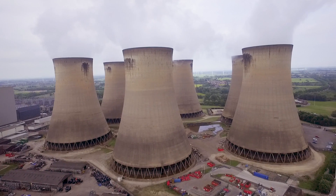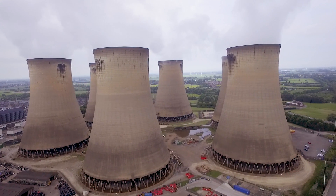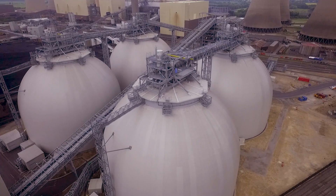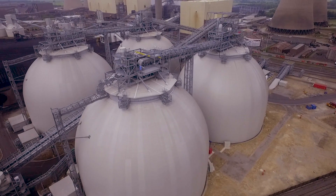Since February 2019, we've had a pilot plant installed at the UK's largest power station, Drax, in North Yorkshire. Drax has moved from burning coal, which takes carbon out of the ground and puts it into the atmosphere, to burning biomass, which is carbon neutral, as plants absorb CO2 as they grow. Drax is now looking to go one step further, capturing that CO2 and storing it deep underground to create a carbon negative power source.